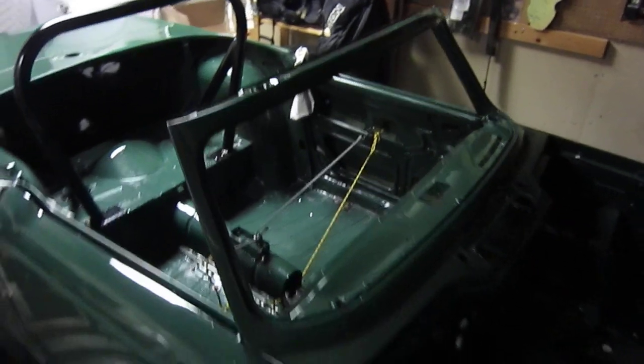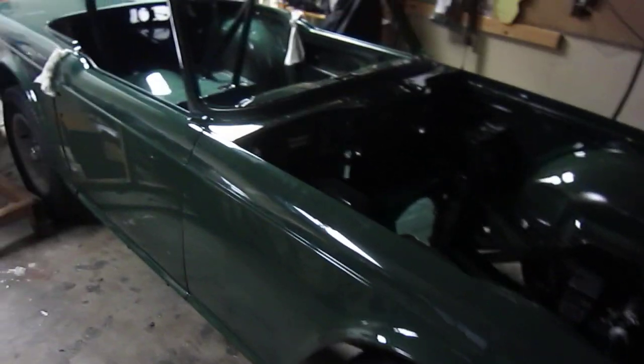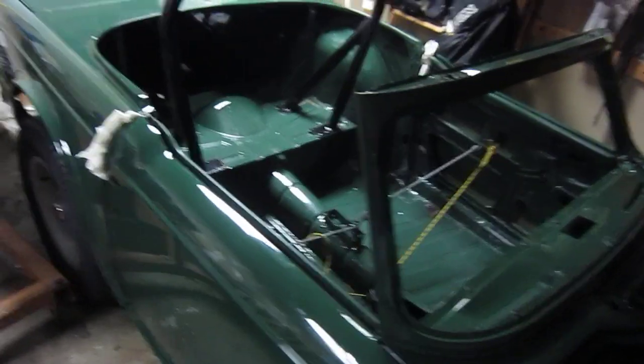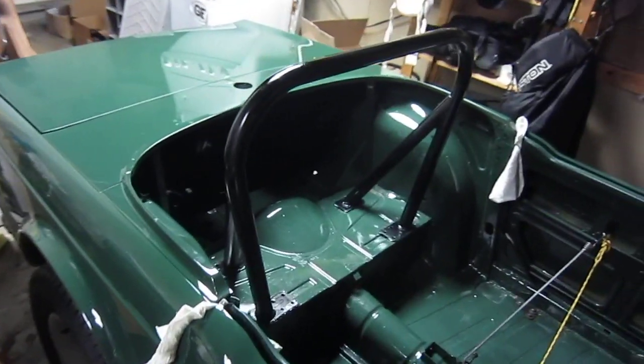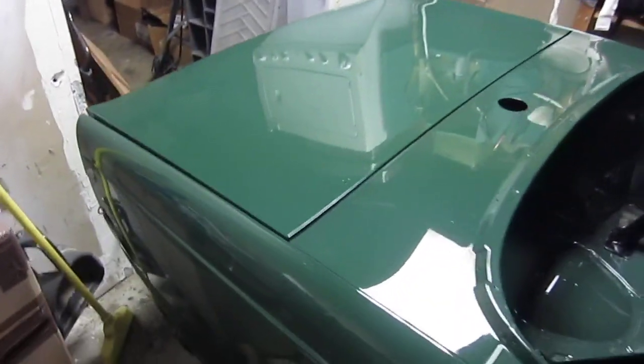Here it is back from the body shop in very good condition. Now I will spend the rest of the fall into the winter rebuilding it. There it is.